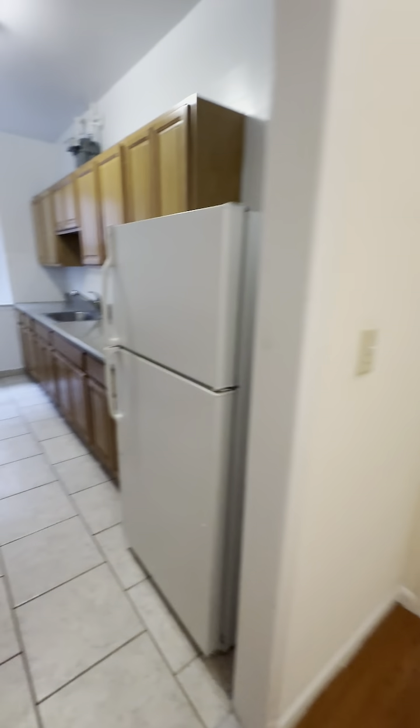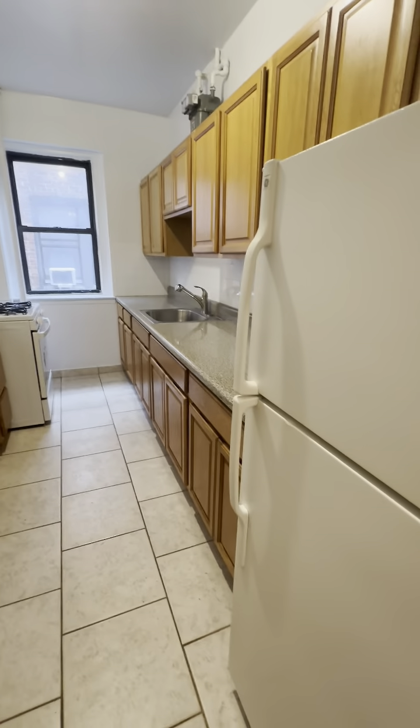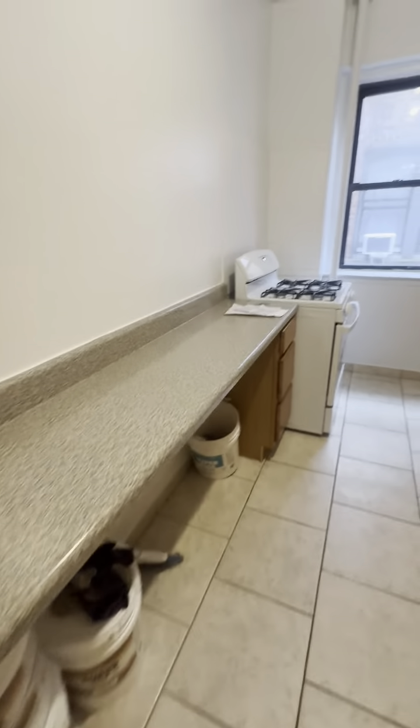Here at entry you have a big entry closet. Separate window kitchen. Look at this countertop space. Full-size appliances, four-burner gas stove, pantry. You can use this as an eating kitchen or use this space for storage.